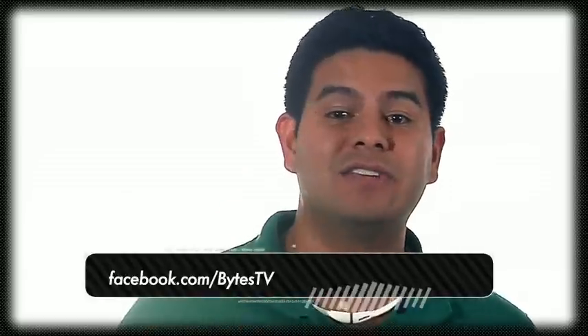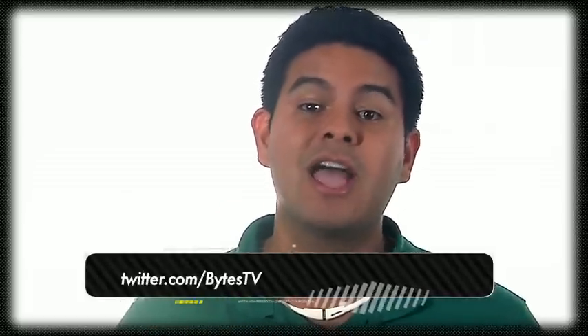And that's all the time we have for this episode of Bytes TV. If you want more, you can check us out on Facebook at Facebook.com/BytesTV or follow us on Twitter at Twitter.com/BytesTV. And be sure to catch us on OC16 — new episodes air every Monday at 6. Until next time, bye everybody! Aloha.